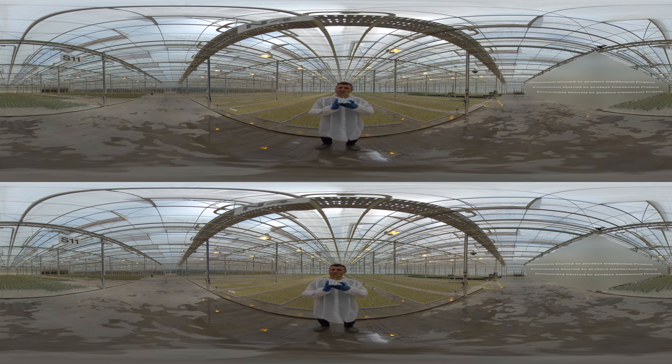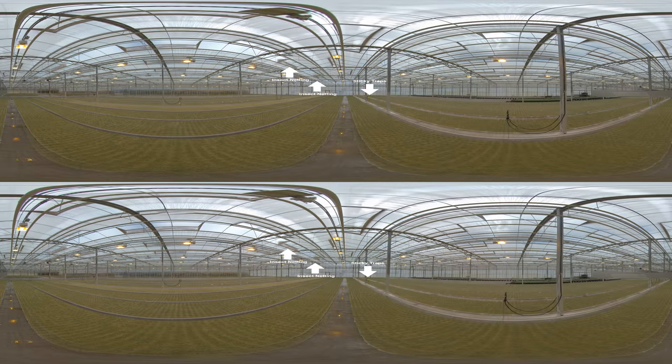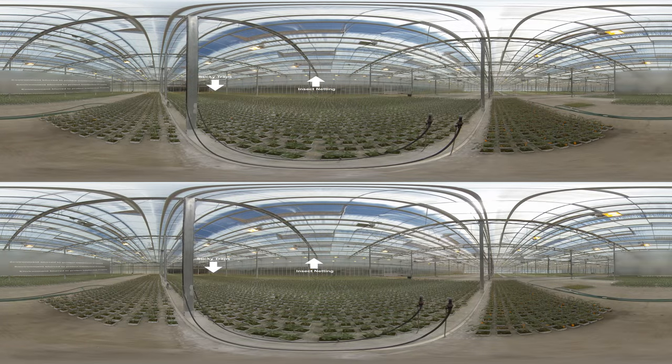To continue with the protection of the plants, as you can see halfway down the greenhouse you'll notice sticky traps. They're very important for monitoring. In the roof vents you'll notice the whole facility is protected by insect netting. One of the requirements for pest-free production is to ensure pests cannot enter or leave the premises and that a strong monitoring program is in place.